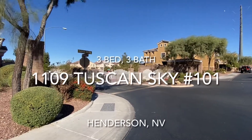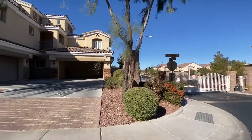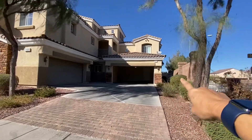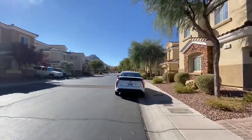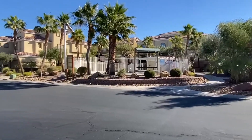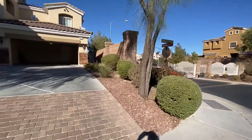I'm here at the community gate for 1109 Tuscan Sky, and adjacent to the gate is the unit. It's a two-car garage with a front door entrance on the side of the house. It is a townhome, so you do have attached neighbors. What I like about this is that you are right across the street from the pool, so that's super easy to get to and the community will take care of that for you.